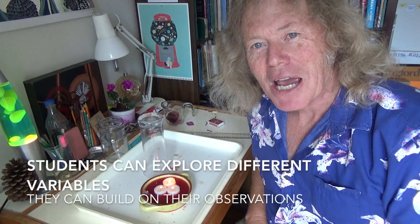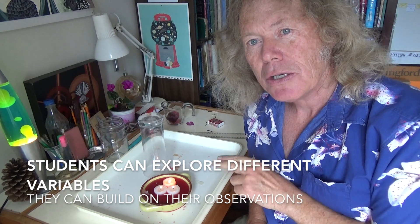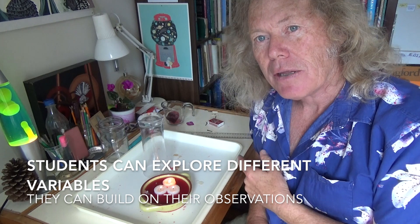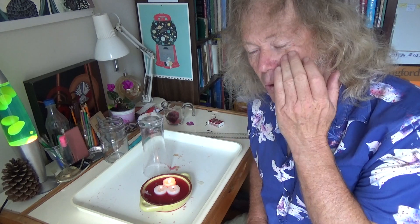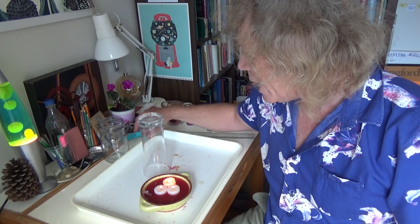There are lots of variations you could do with this experiment. Instead of using just one candle, students could use two or three candles. They could change the amount of water, change the volume of the jar — so you could have different size jars — or change the height of the candle. You could also use a normal candle instead of tea light candles.